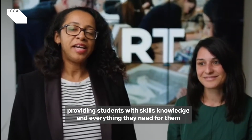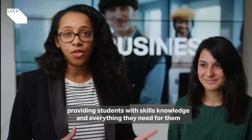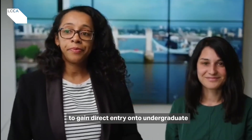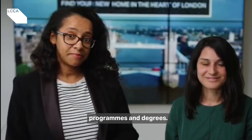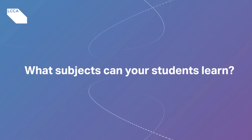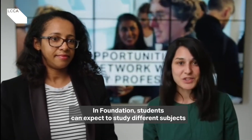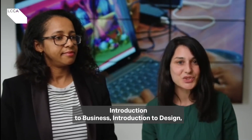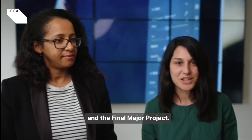The Foundation Programme at LCCA aims at providing students with skills, knowledge and everything they need for them to gain direct entry onto undergraduate programmes and degrees. In Foundation, students can expect to study different subjects like English for academic purpose, research and study skills, visual culture, introduction to business, introduction to design and the final major project.